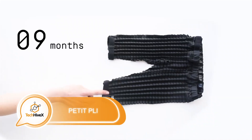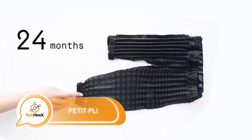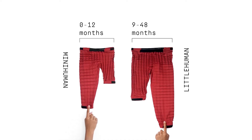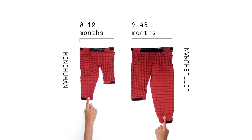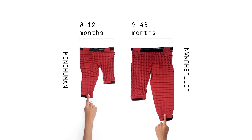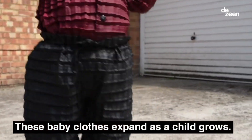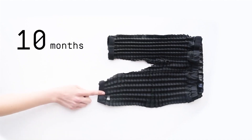Continuing with our latest innovation in children's apparel, we proudly present the world's most advanced technical clothing for kids. This line of clothing grows with the child, making it possible for pants and sweatshirts to be worn from 9 months up to 4 years of age, thus helping families save a significant amount of money.